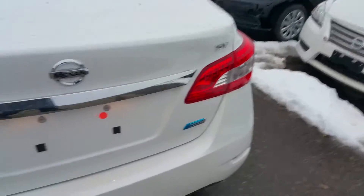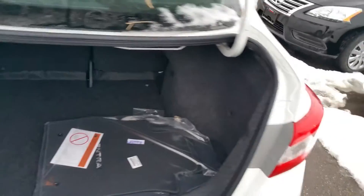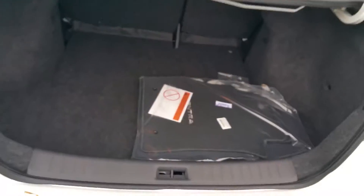At the back here we do have keyless access to the trunk. As long as you have the key with you, you can pop it open — you can do it from the key fob or the driver's seat. There's a ton of room; you can fit three full-size salespeople back there.